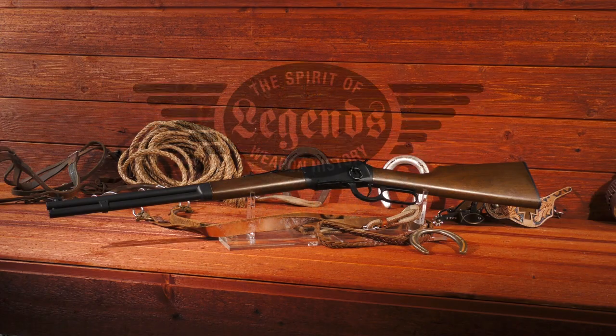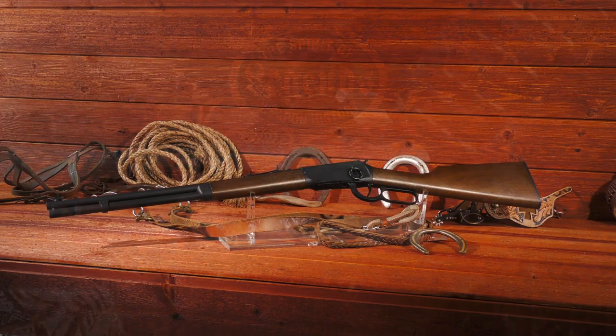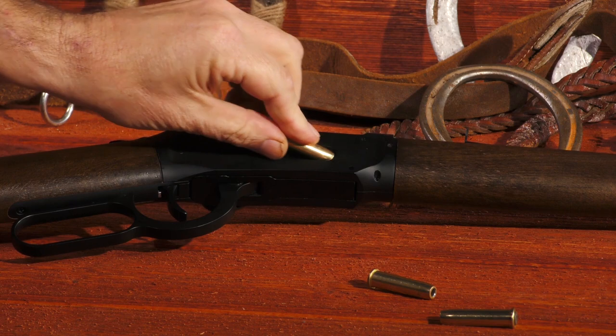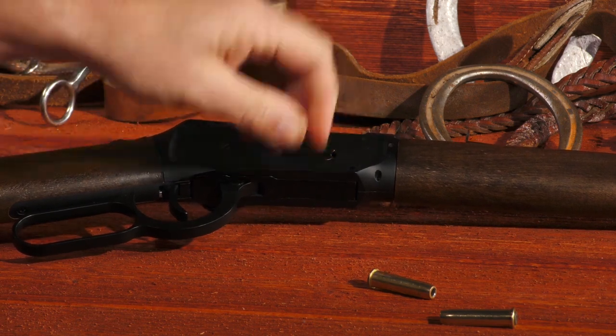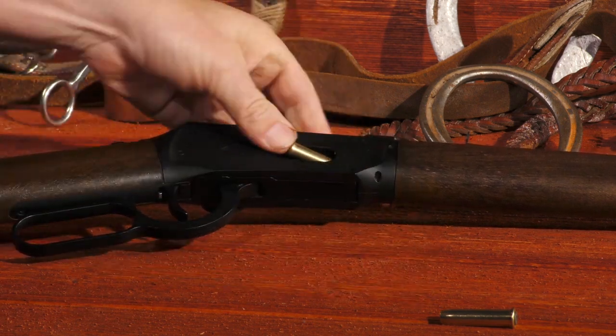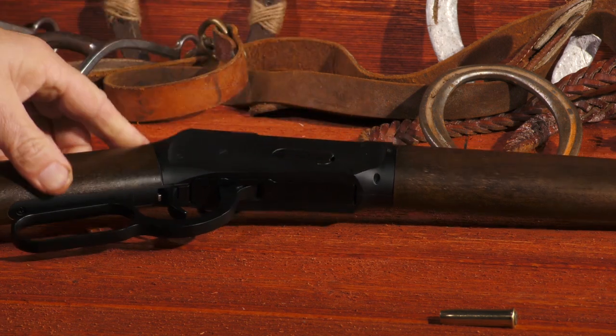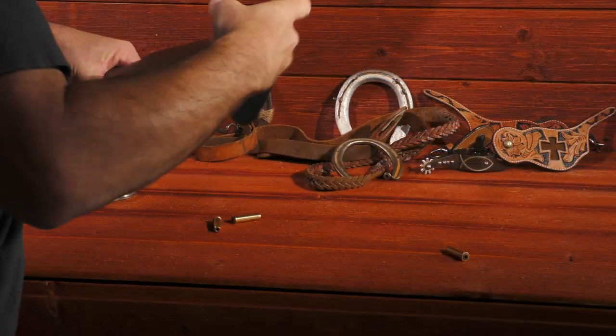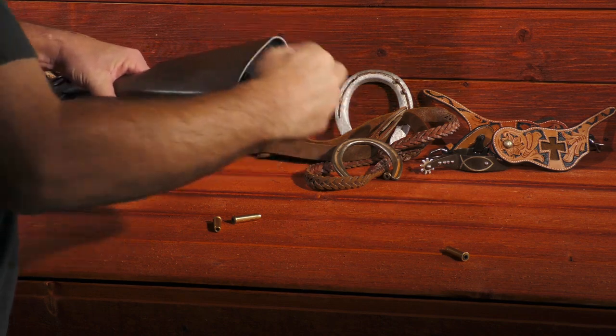The Legends Cowboy Rifle is loaded down with authenticity from the tip of its muzzle to the saddle ring to the butt plate. This rifle chambers the BB holding cartridges from its under barrel tube magazine when the lever is actuated. You will be able to shoot till the cows come home with the two 12 gram CO2 cartridges that are cleverly housed in the classic straight wrist stock.